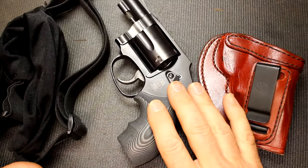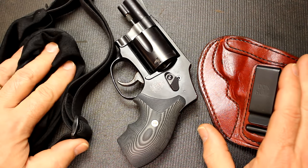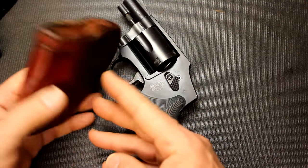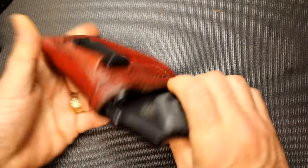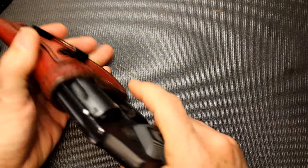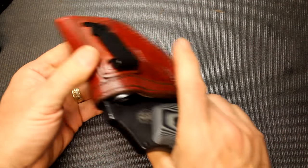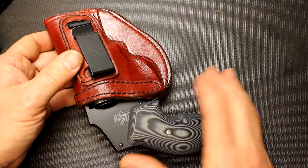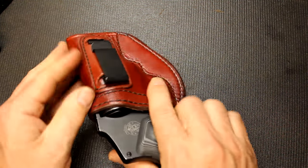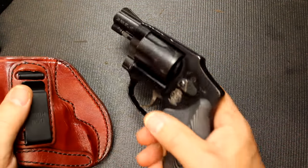For my .38 Special revolver I have a number of other holsters — the Ghost is what I use most. But I also have a Don Hume inside the waistband holster; pretty inexpensive but decent. I also have a G-code inside the waistband that I like — it's Kydex. But with smaller pistols I don't usually go with Kydex; I save that for larger pistols where you need a little more rigidity. The softer holster is more comfortable and easier since it's molded over.